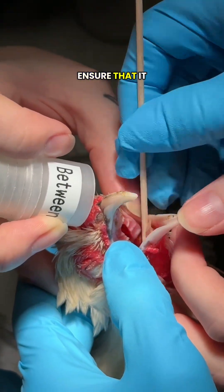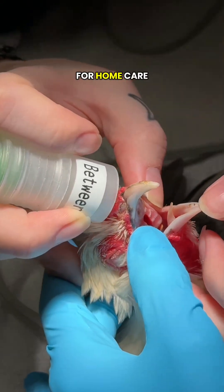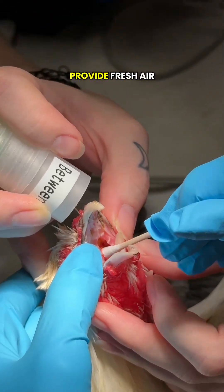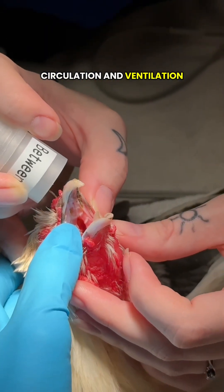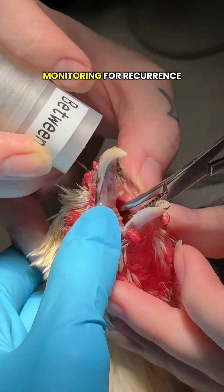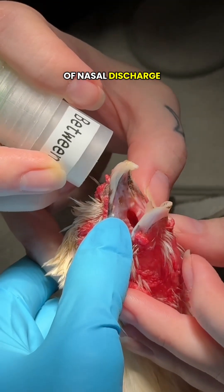We'll also check her diet and ensure that it is adequate and balanced. For home care, it's important to keep her in a clean, dust-free environment, provide fresh air circulation and ventilation, offer nutrient-rich food ensuring adequate vitamin A levels, and monitor for recurrence of nasal discharge or swelling.